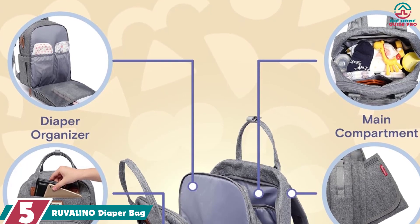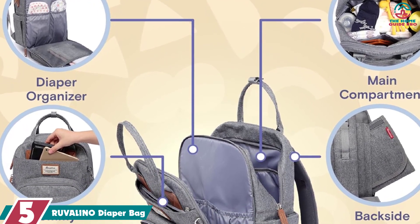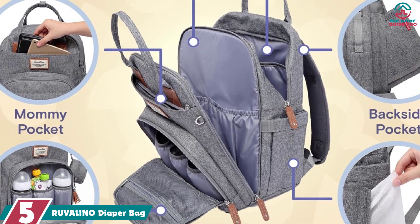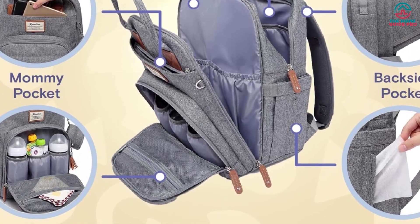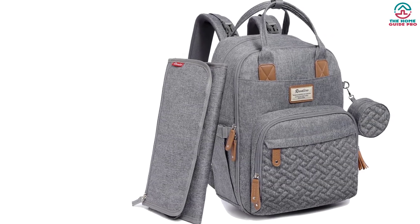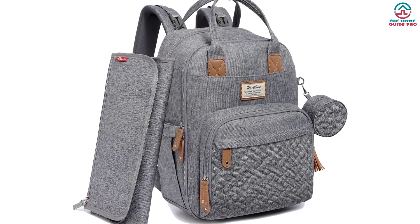Starting at number 5, we have the RUVALINO diaper bag. If you are looking for a stylish, efficient diaper bag backpack for you and your little one, consider the RUVALINO diaper bag backpack. The diaper bag features two big zipper closure compartments and 18 pockets, ensuring that your and your little one's belongings will stay perfectly organized and compact all day.